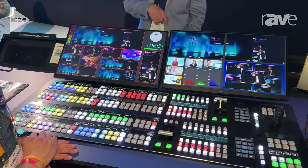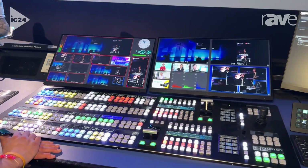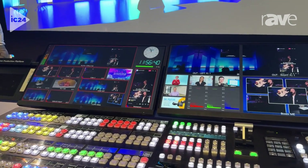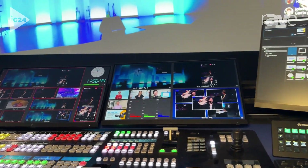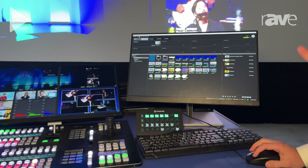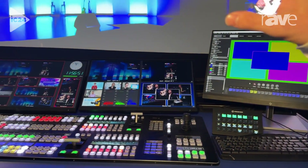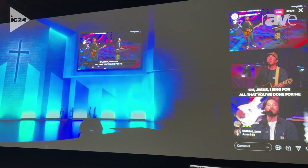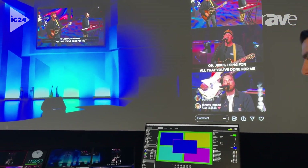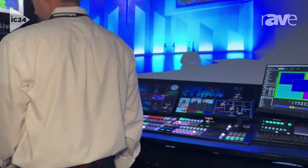Currently in front of you is one of the control surfaces for Kairos. This is looking back to the current core. Over here on the right is our Creator GUI that interfaces back to the core — so this is confidence to production. This is the production that's happening, and also multi-views to be able to see the system. Four full production multi-views in the system.